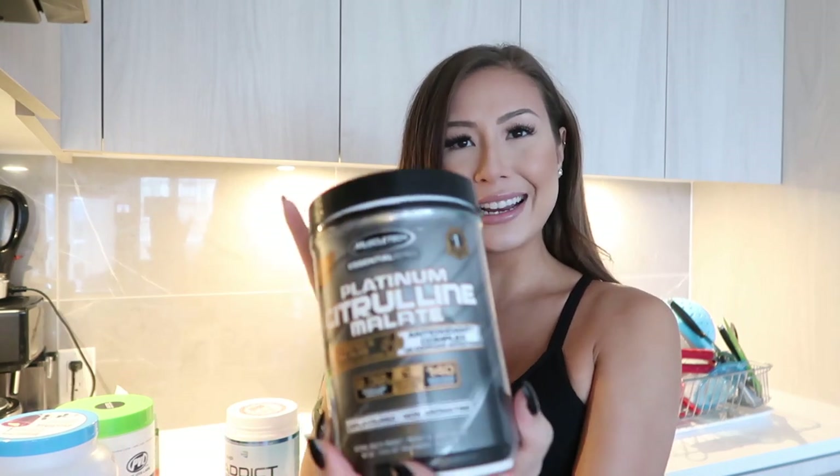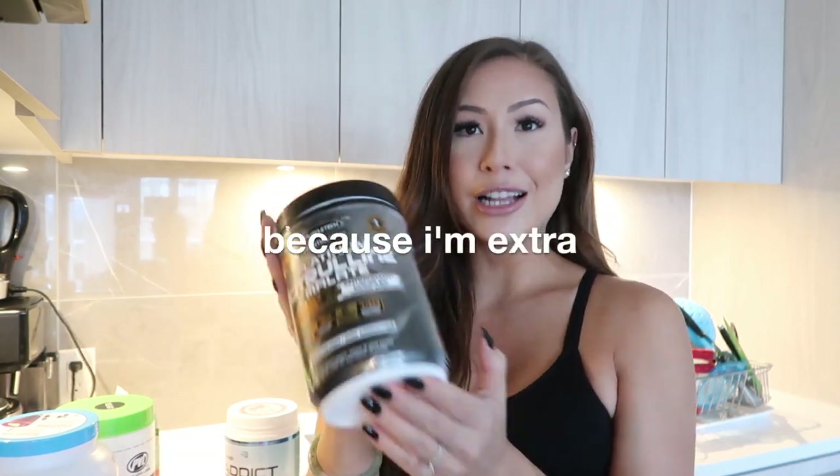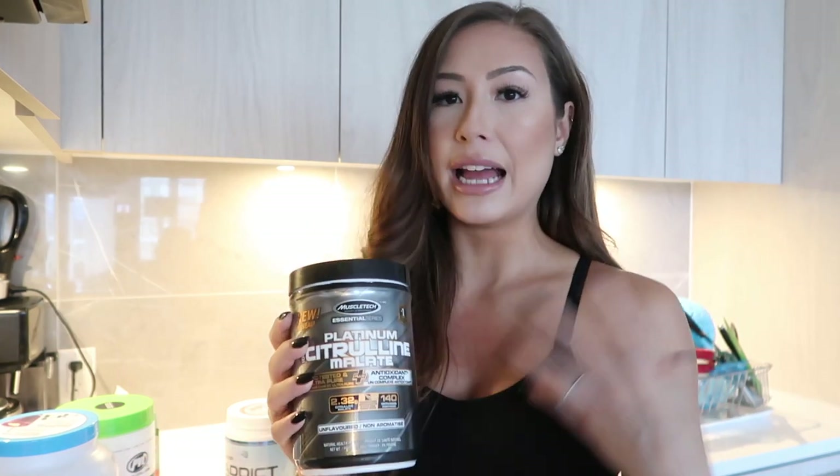A lot of pre-workouts have citrulline malate already in them, but I like to add extra. This kind of increases blood flow, helps with oxygen transportation, and it will also help with overall exercise performance. I add this to either one of my pre-workouts — it's just extra citrulline, so extra pump and blood flow.